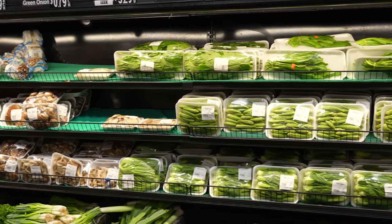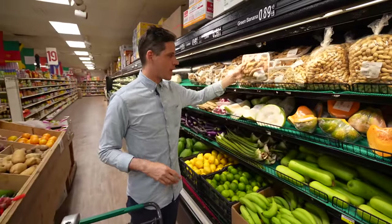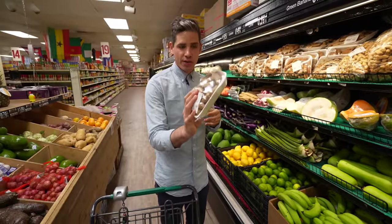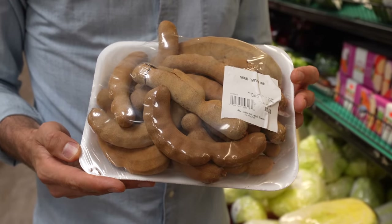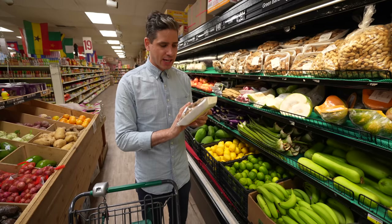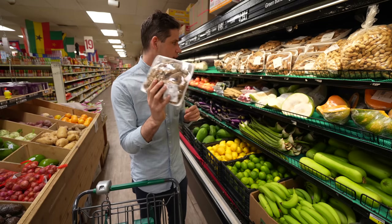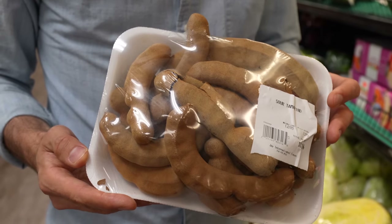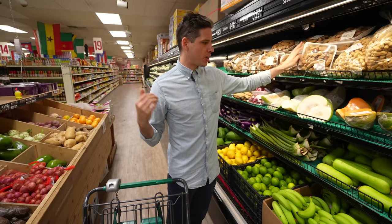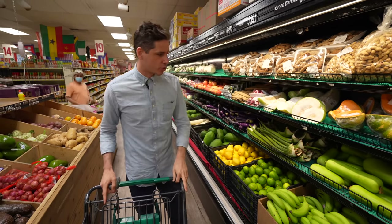One last thing in the produce section that I think is pretty cool is fresh tamarind pods. If you're interested in making your own tamarind paste for something like pad thai or Thai desserts that use that sweet-sour thing tamarind has, this might be a cool way to check it out. It's got a really raisin-y, intense flavor that the concentrate and the pulp you buy just doesn't replicate, and you definitely couldn't get this at a regular grocery store.